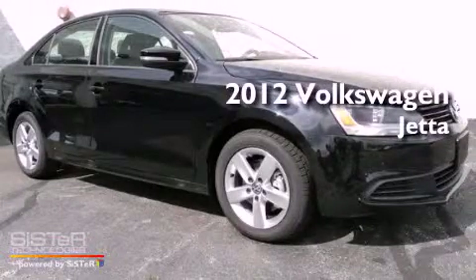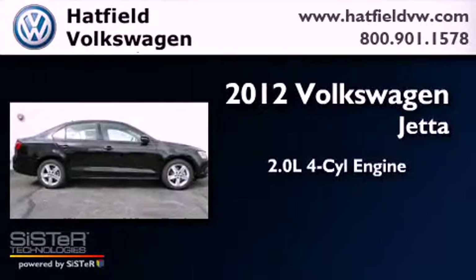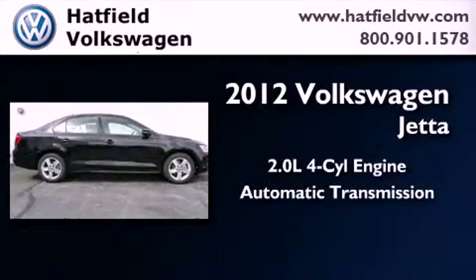This is a brand-new 2012 Volkswagen Jetta. It has a 2.0-liter four-cylinder engine and an automatic transmission.